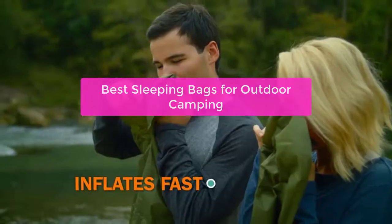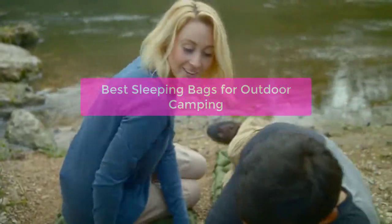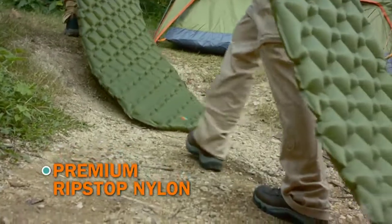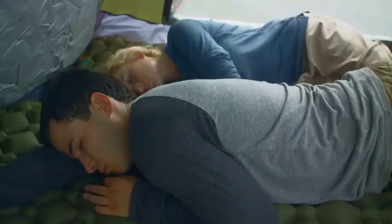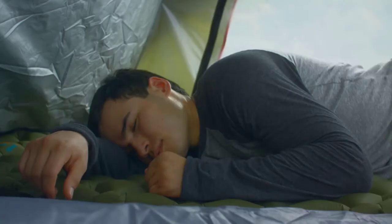Looking for a sleeping bag that can keep you warm while you're out camping in the great outdoors? Look no further than the best sleeping bags for outdoor camping. These sleeping bags are perfect for cold weather conditions and can help to keep you comfortable and warm all night long. So whether you are headed to the mountains for a thrilling hike or camping out in the countryside, make sure to take a sleeping bag with you.